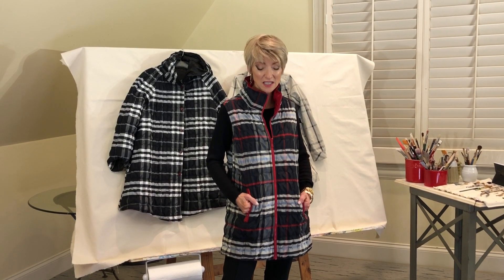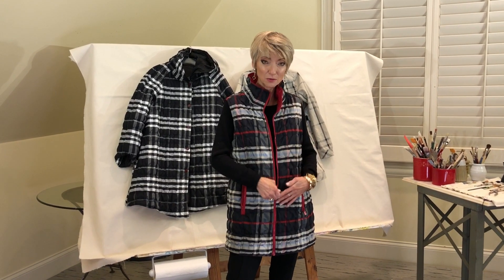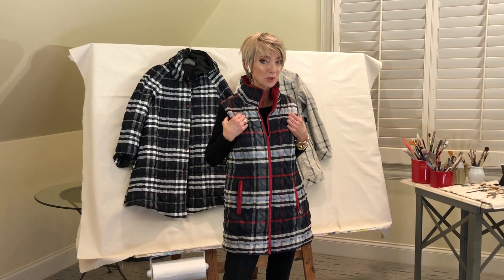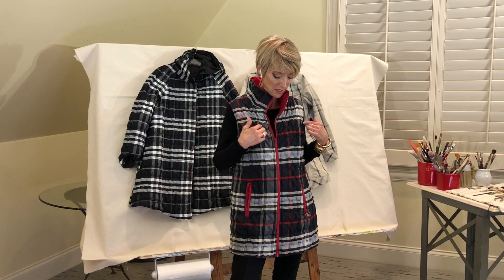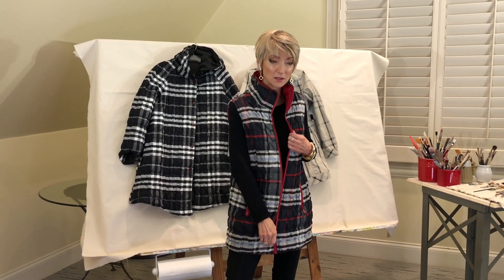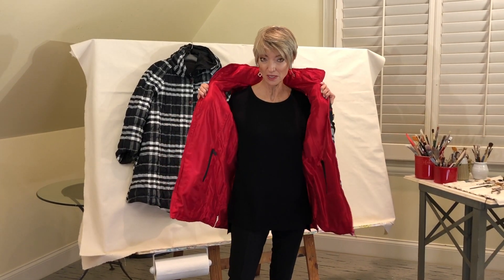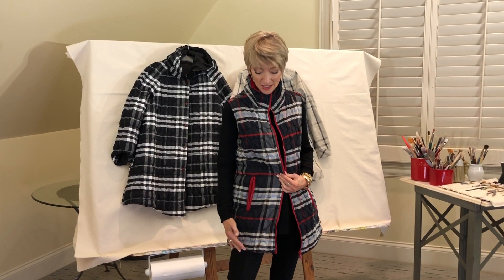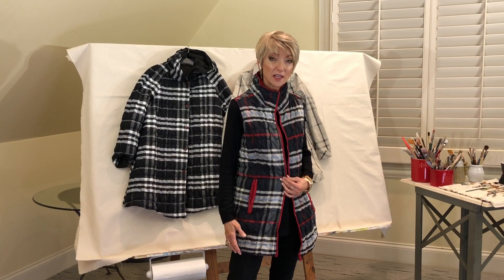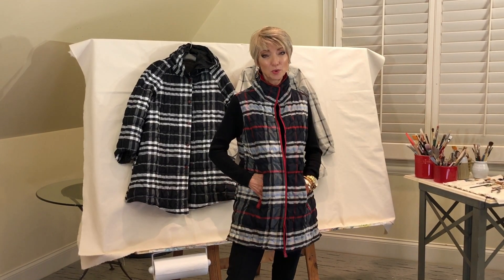This style number is 21-114QC. It's a quilted vest with zipper pockets, zip-up, with a lovely little red zipper. This is a navy — it may look black on your video, but it's navy with red plaid and a red line. It reverses out to a solid red. It's a longer vest than what you'll normally find, so it gives you a little more coverage and is very comfortable to wear.